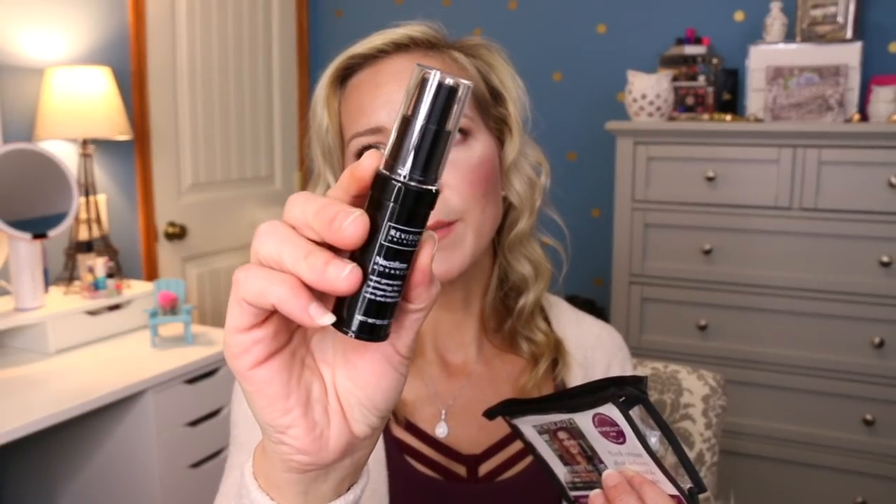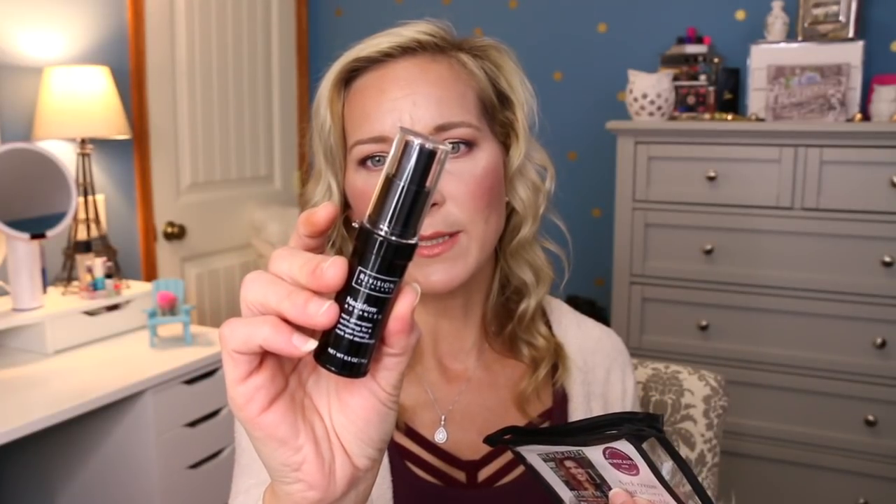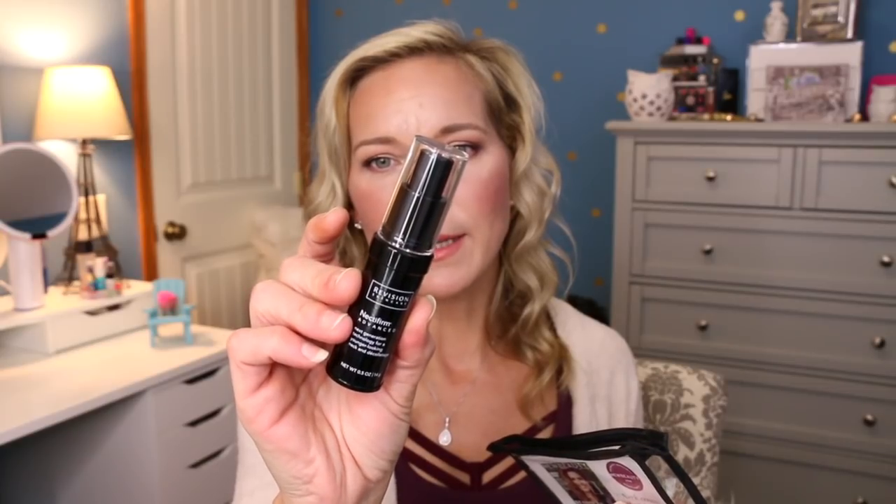Next is the Revision Neckteform — Advanced Next Generation Technology for Younger Looking Neck and Décolleté. I've never heard of this brand before. The bottle feels cold, like it's metal or tin. You dispense two pumps into your palm and apply using upward strokes onto the décolleté, working up to the neck and jawline, twice daily. This is a travel size — the full size is $133. It better be some good stuff for $133! Evidently it must be something good for that much money.